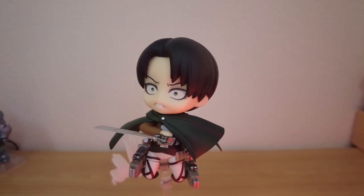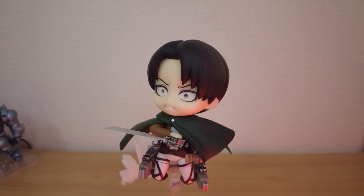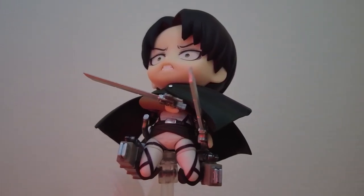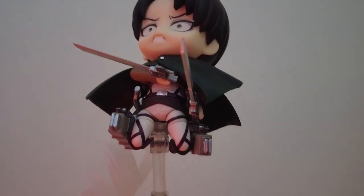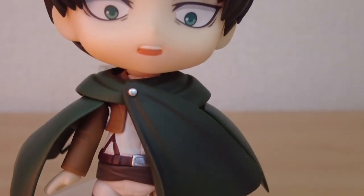Fun fact: I almost cosplayed as a random survey corps member many years ago, but had to be responsible and focus on paying my university expenses instead. The boots alone for the look I wanted were over a hundred dollars.